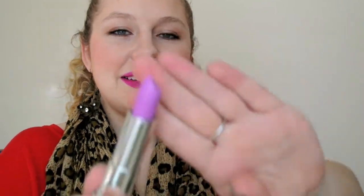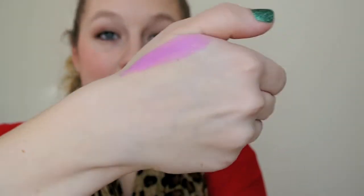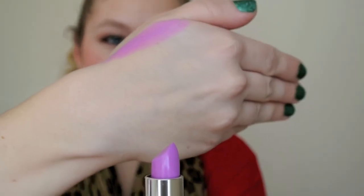Now onto the next five. We have 725 Lilac Flush, which is very much lilac — kind of reminds me of something you might see from Lime Crime, or maybe one of the NYX macaroons. Very much a purple-y lilac color. I could see that being really pretty for spring and Easter. I like that — don't know if I can pull it off, but I like it.